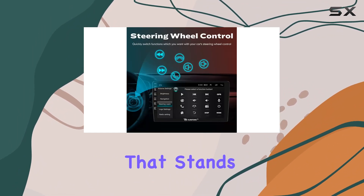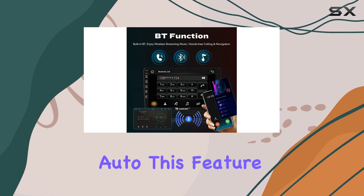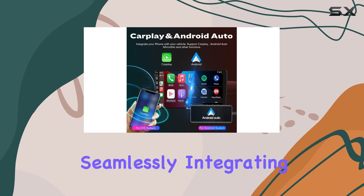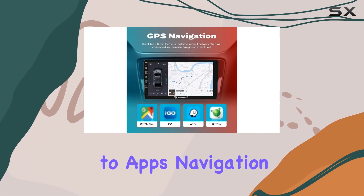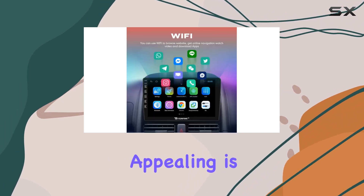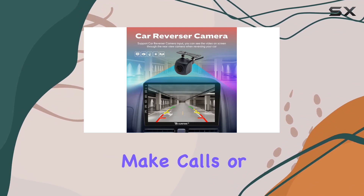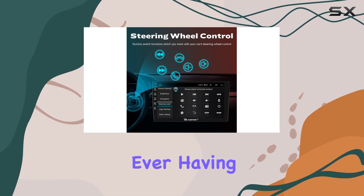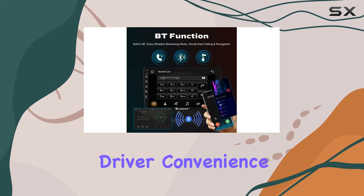The first thing that stands out is the compatibility with both CarPlay and Android Auto. This feature transforms the driving experience by seamlessly integrating your iOS or Android device, allowing for easy access to apps, navigation, and music while on the move. The use of voice assistance means you can send messages, make calls, or ask for directions without ever taking your eyes off the road — enhancing driver convenience and safety.